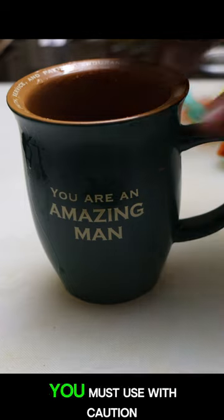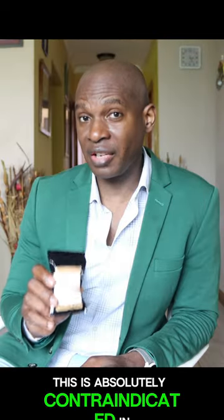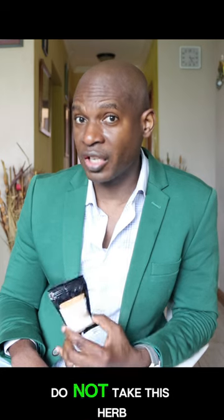This is a herb that you must use with caution. It is absolutely contraindicated in pregnancy. If taken in pregnancy, especially in the early stages, it will induce an abortion. So if you are pregnant, do not take this herb.